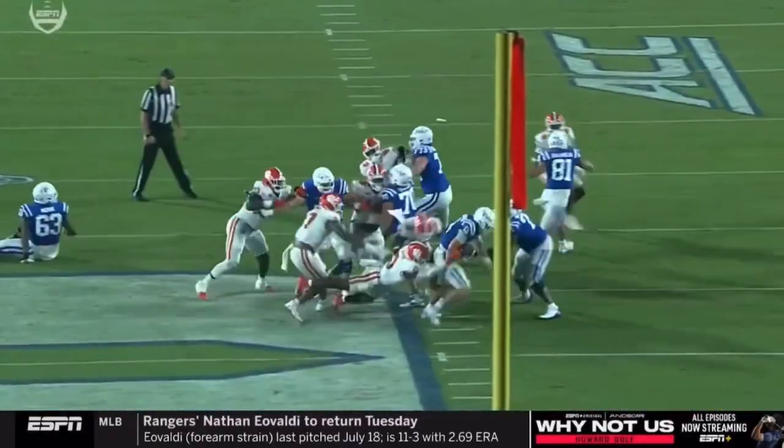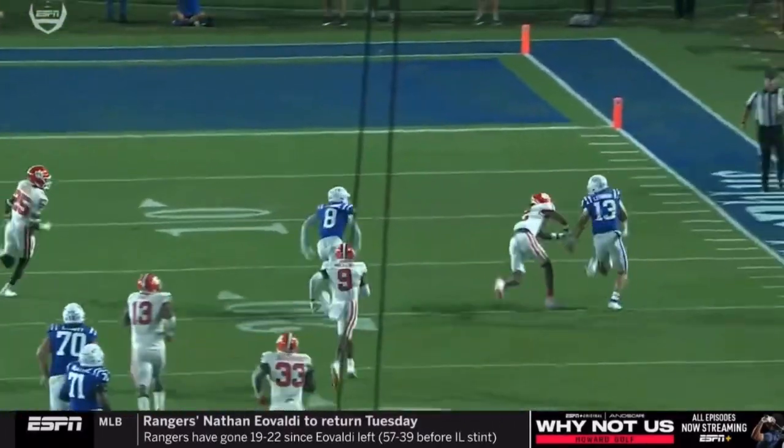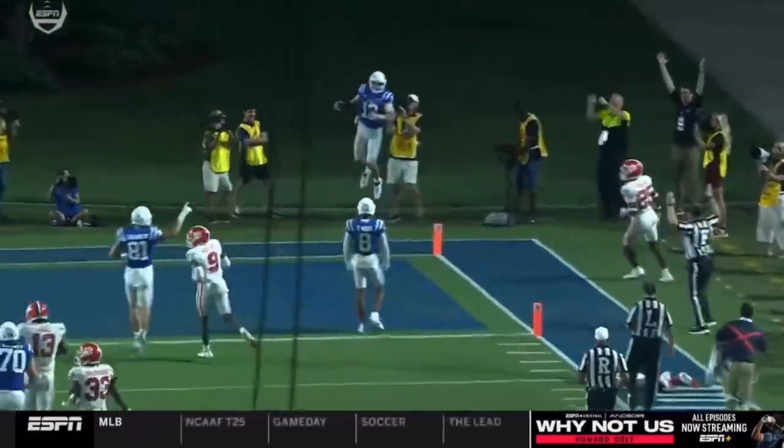Wow, what a play by Riley Leonard. Baron Carter's untouched off the edge. Can't get into the ground — lowers the shoulder. Watch the speed in the open field as he hits the sidelines. Does not step out.